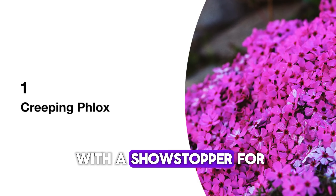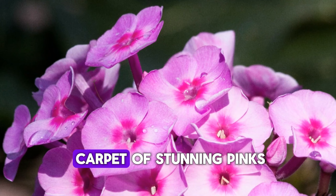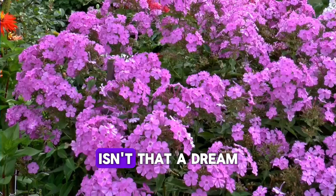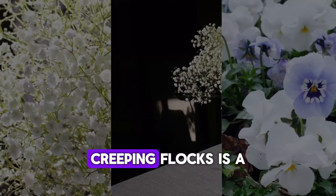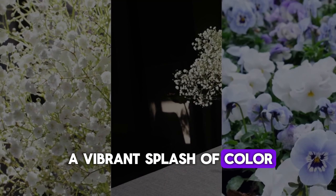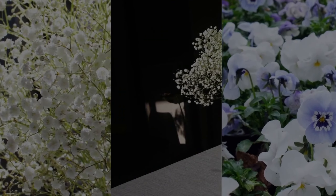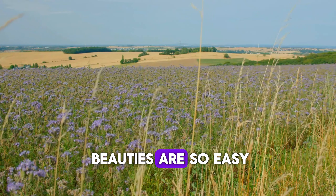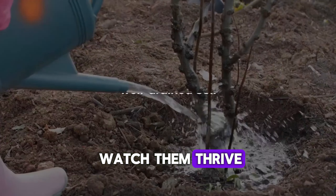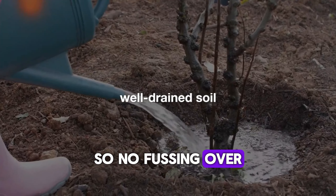Let's kick things off with a showstopper for Zone 7: Creeping Phlox. Imagine a carpet of stunning pinks, purples, and whites spreading across your garden. Creeping Phlox is a spring-blooming marvel that not only adds a vibrant splash of color, but also invites butterflies to dance around your garden. In Zone 7, these beauties are so easy to care for — just plant them in a sunny spot and watch them thrive. Plus, they love well-drained soil, so no fussing over watering schedules.